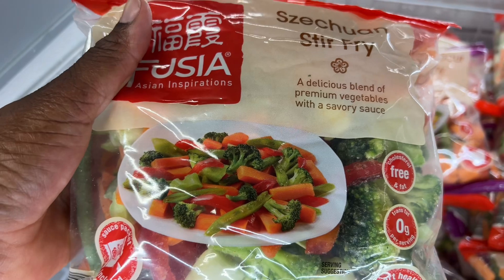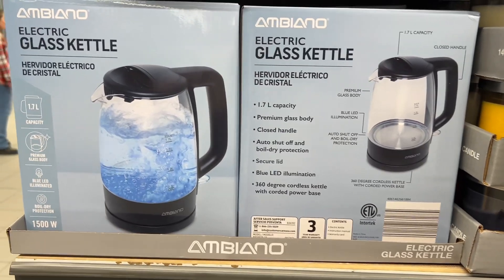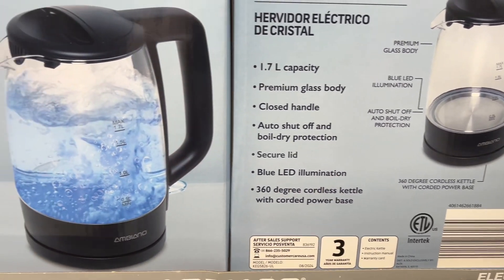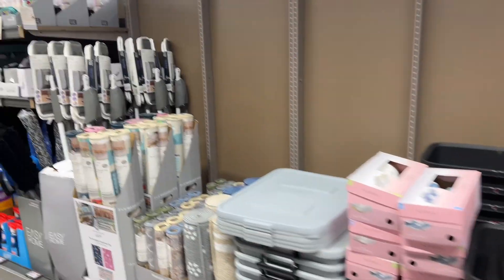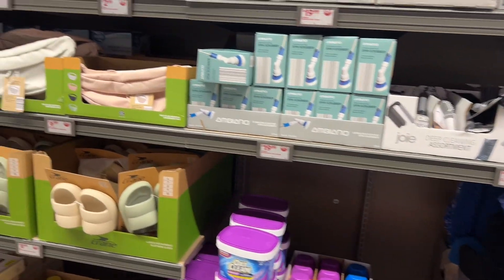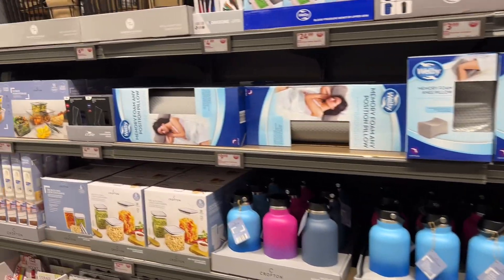$19 electric glass kettle — look at this one, oh my goodness! Closed handle, blue LED illumination — you can see it light up. So guys, this is gonna be the end of my Aldi video. I hope y'all find some goodies because I did! Check out my next video — see you then, bye!